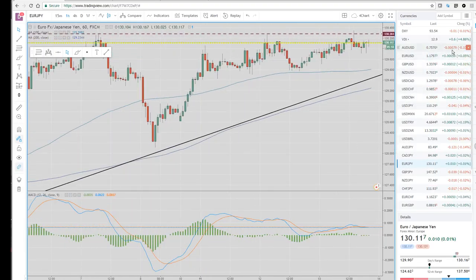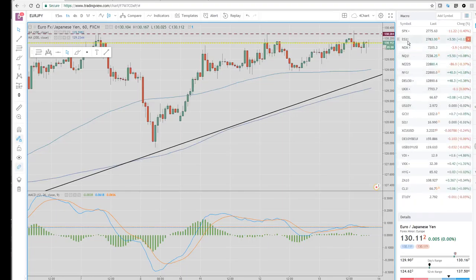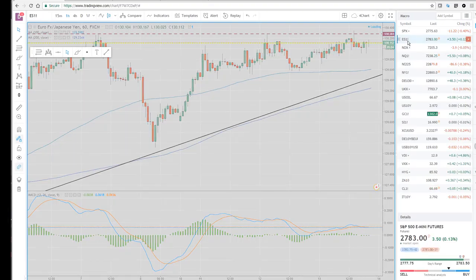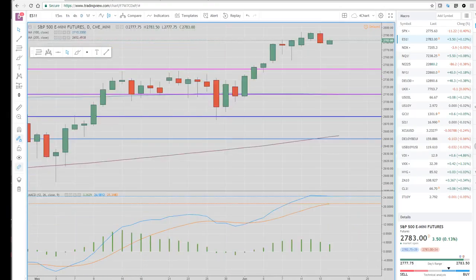Everything is pretty much unchanged. Aussie jobs just came out — it was slightly weaker, so that came under a little bit of selling pressure, but nothing major. I don't think many of these pairs are going anywhere, especially the euro crosses, between now and the ECB meeting, which could be interesting tomorrow.